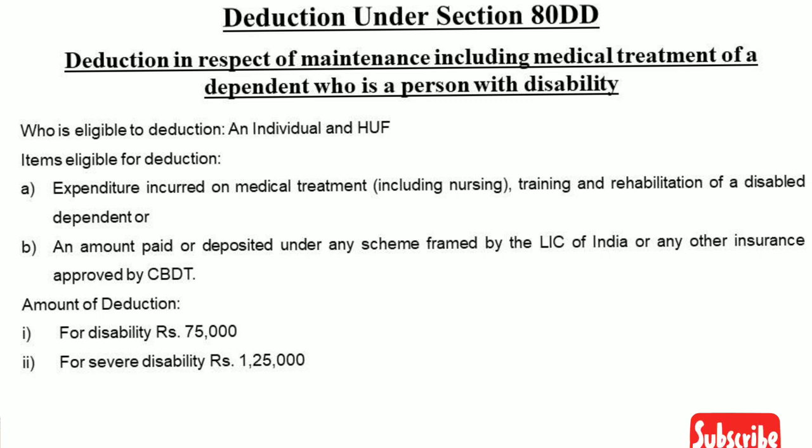If you have a dependent on a health insurance policy, and you make an insurance claim for medical treatment, you can claim a deduction. If you have paid 50,000 rupees in payment and reimbursement, you can claim a deduction under Section 80DD.